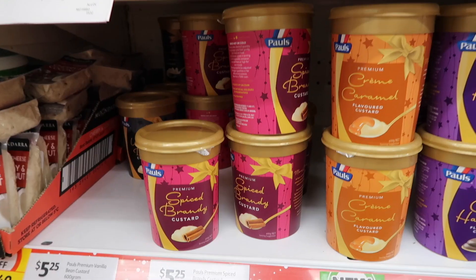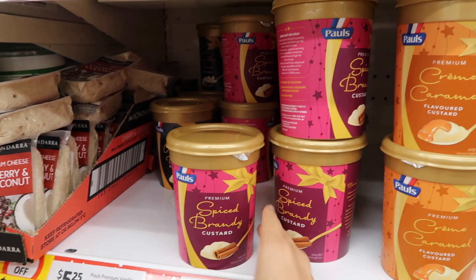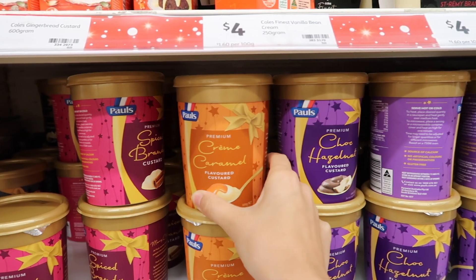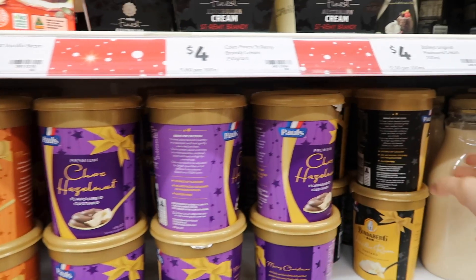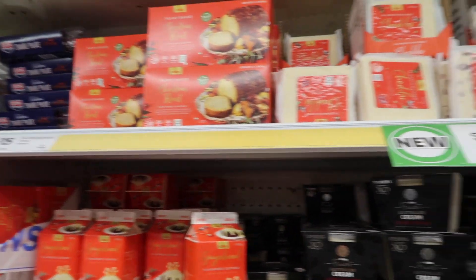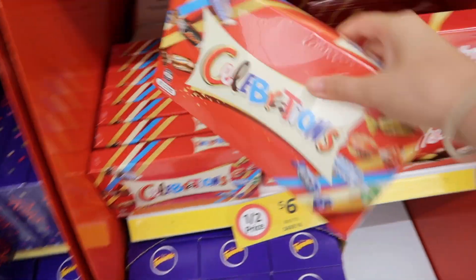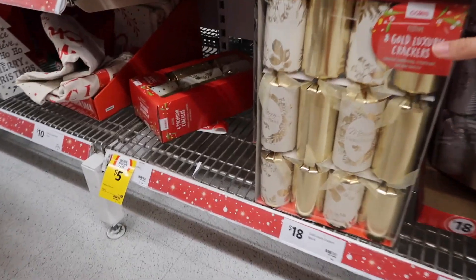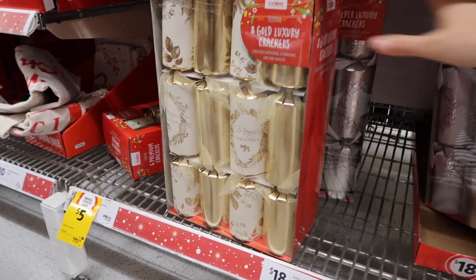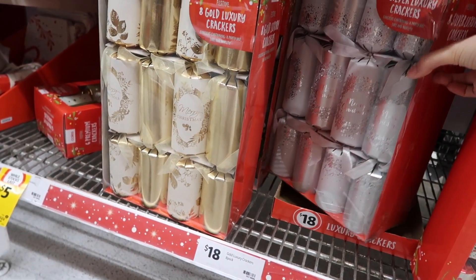This is cool — they've got all these different flavored custards with Christmasy themes: spiced brandy, caramel, choc hazelnut, vanilla rum, so many Christmasy things. Then it's time to get Christmas crackers. I don't know which ones to get — there's these ones, or the silver or gold ones. I think silver goes with my theme a bit more.